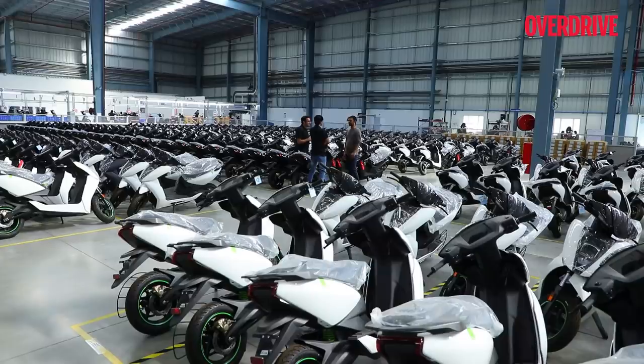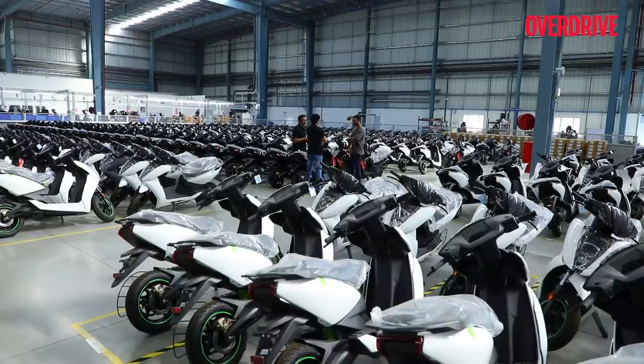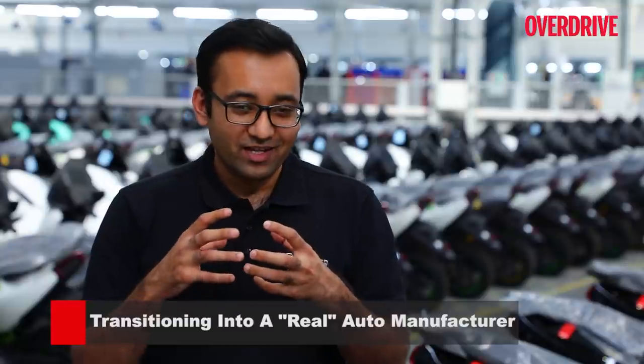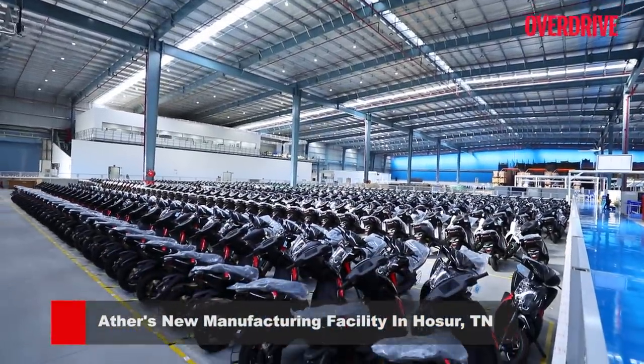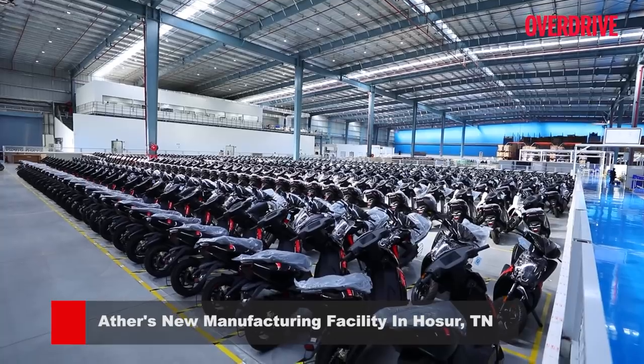Thank you. We didn't have a picture of how manufacturing looks like, but I think the first image for both of us when the plant came up was — wow, suddenly it looks like we are a real automotive company. Because before this, though we were producing a lot, it seemed like we were running out of a temporary setup, still early stages, a little start-up-y. But this, with the structure and the process and the rigour of everything, suddenly seems so much more real.